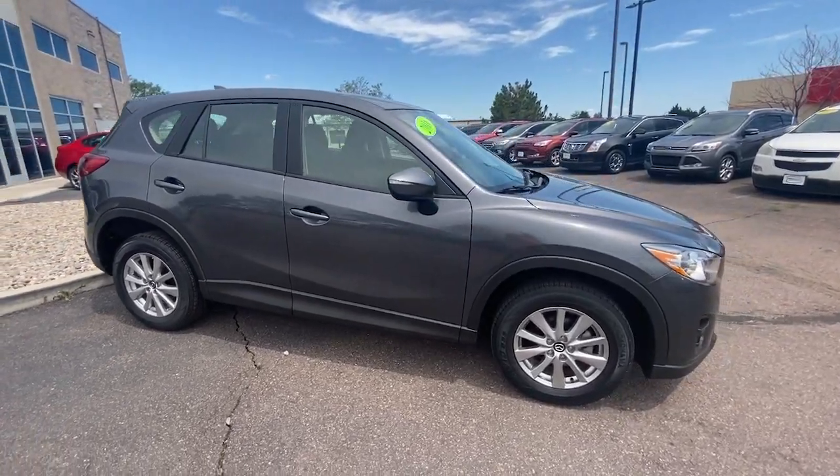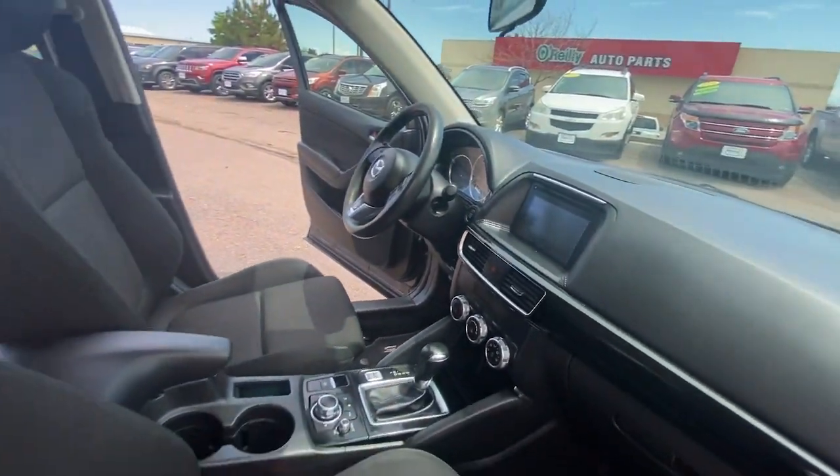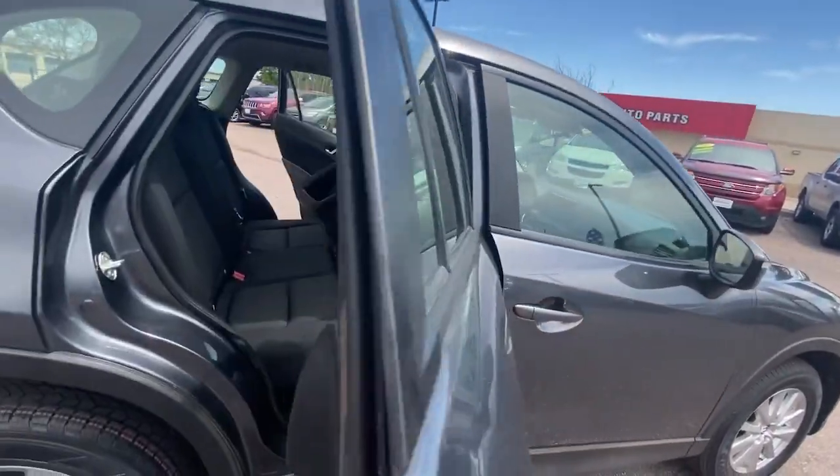The following are some of this vehicle's highlighted options: Bluetooth. Style and versatility blend beautifully in this driver-focused CX-5 crossover.